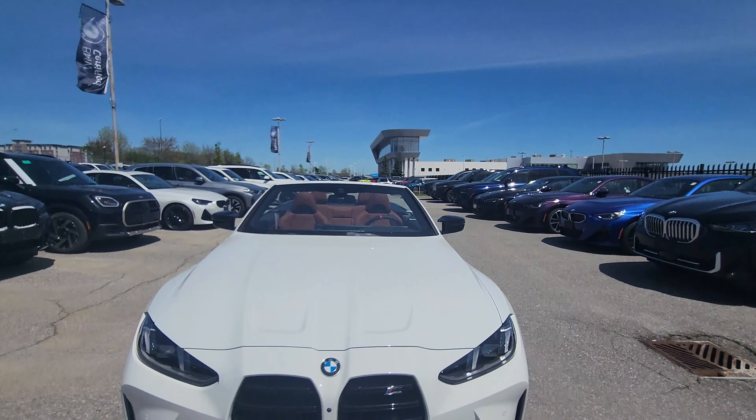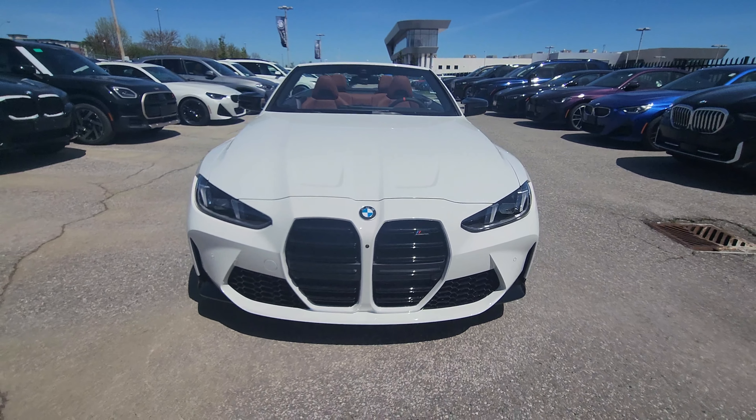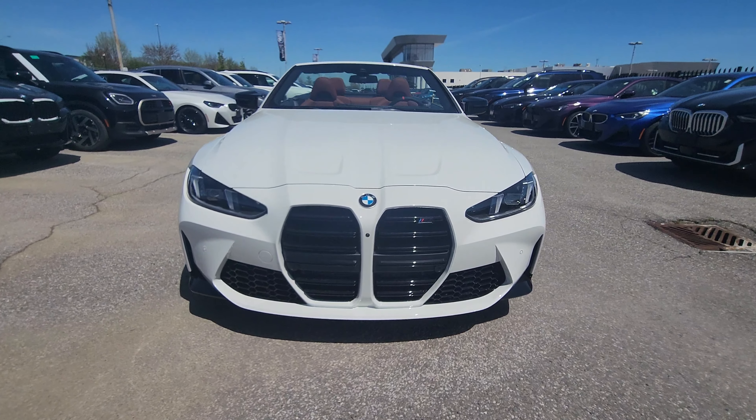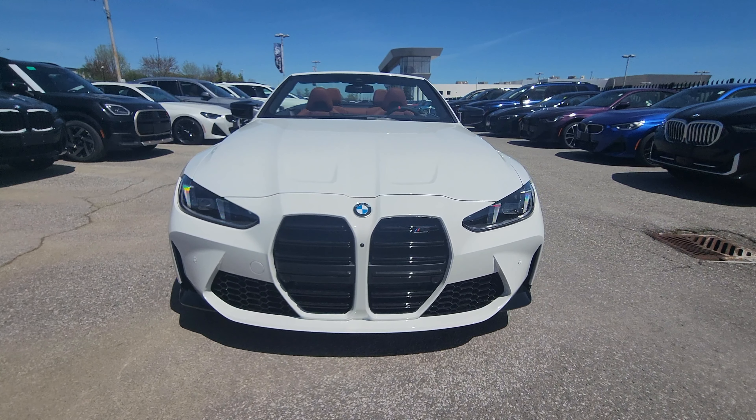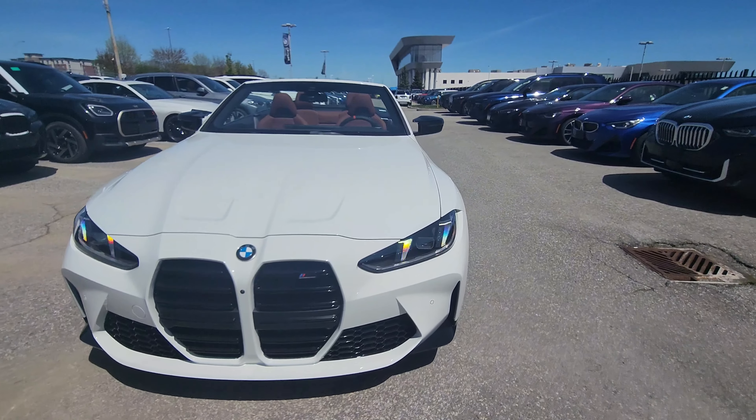2025 BMW M4 Competition Cabriolet LCI — I'll hit unlock again so the headlights brighten up. They shimmer left and right; it's not showing up on camera that well but that's okay.